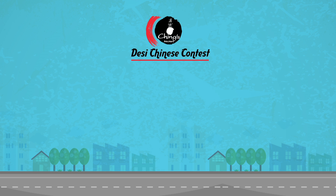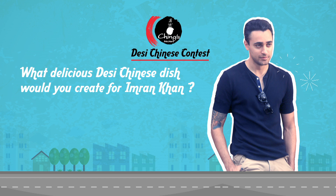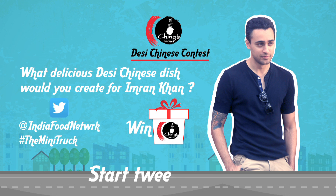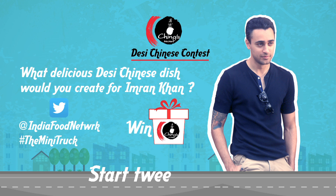That's all the cooking action we have for you today from the mini truck. Subscribe to India Food Network and like, comment, share — tell us what you think and don't forget to catch us next time. The Ching's Desi Chinese Contest: what delicious Desi Chinese dish would you create for Imran Khan? Tweet your answers to India Food Network with hashtag The Mini Truck. The best answer will win an awesome Ching's hamper — start tweeting now!